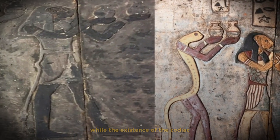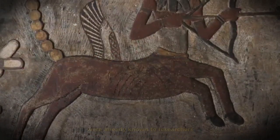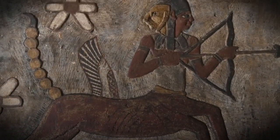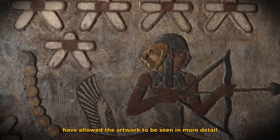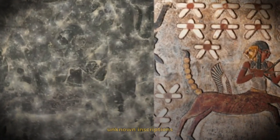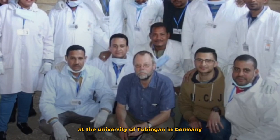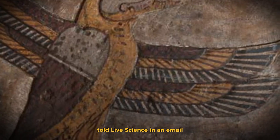While the existence of the zodiac and some of the other images at the temple were already known to researchers, the cleaning and conservation have allowed the artwork to be seen in more detail. The restoration work also revealed previously unknown inscriptions, according to team co-leader Christian Leitz, an Egyptology professor at the University of Tübingen in Germany.